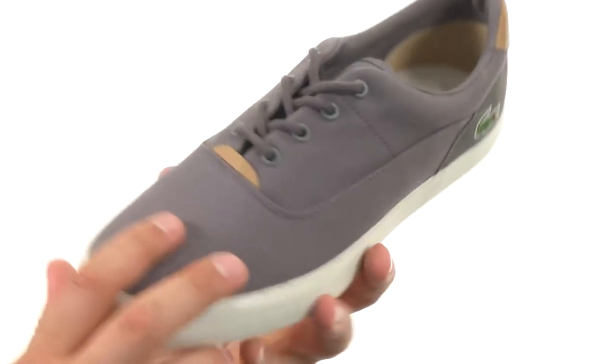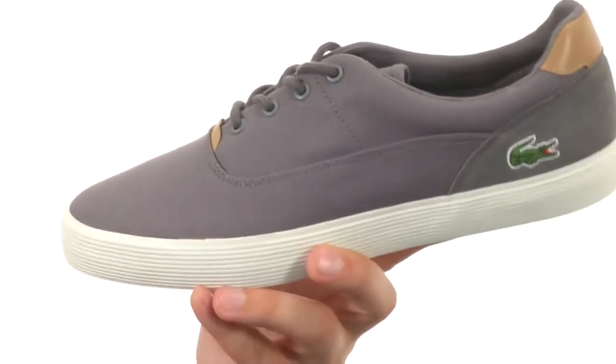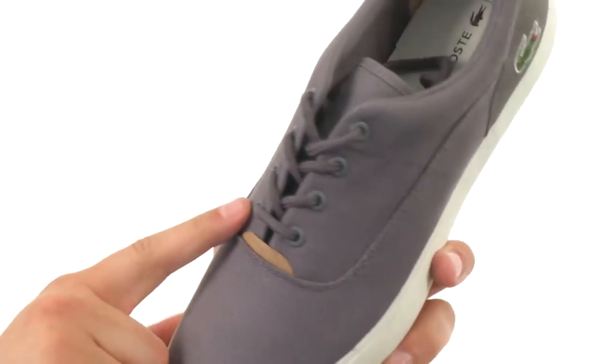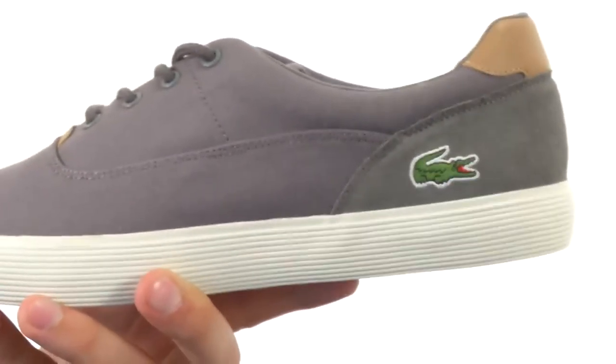You can take your comfort to a whole new level while still getting that really clean casual look. You have a cotton canvas upper here with a lace-up closure in front. Of course, you got that classic Lacoste logo embroidered on the sides.